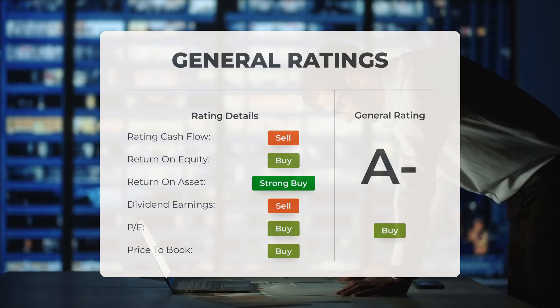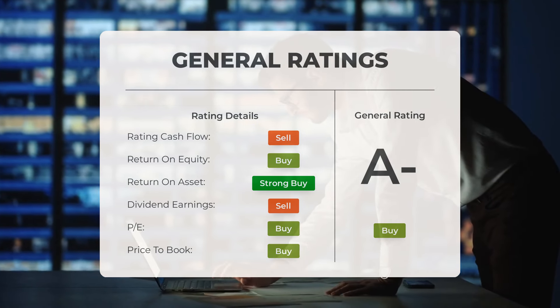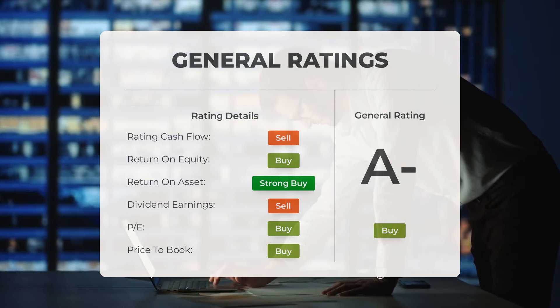Analysts rate the P/E ratio as buy and price-to-book as buy. For return on investment, the analysts give the stock a strong buy rating.